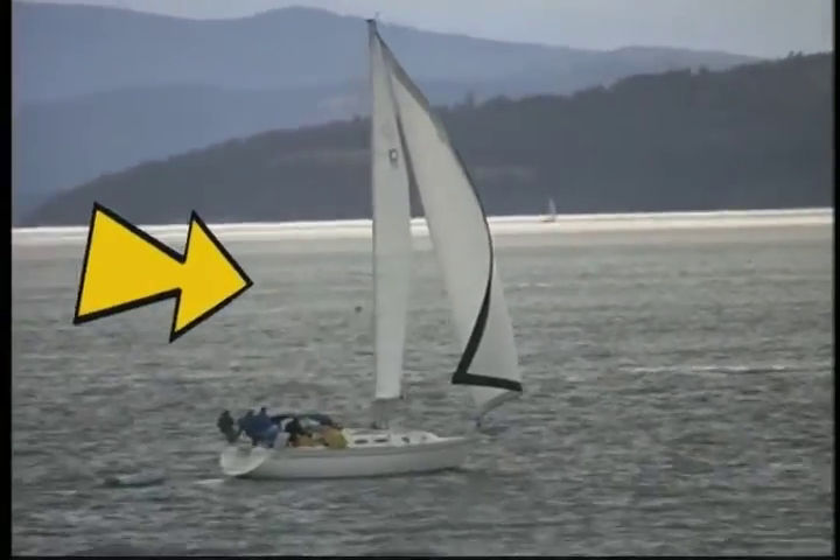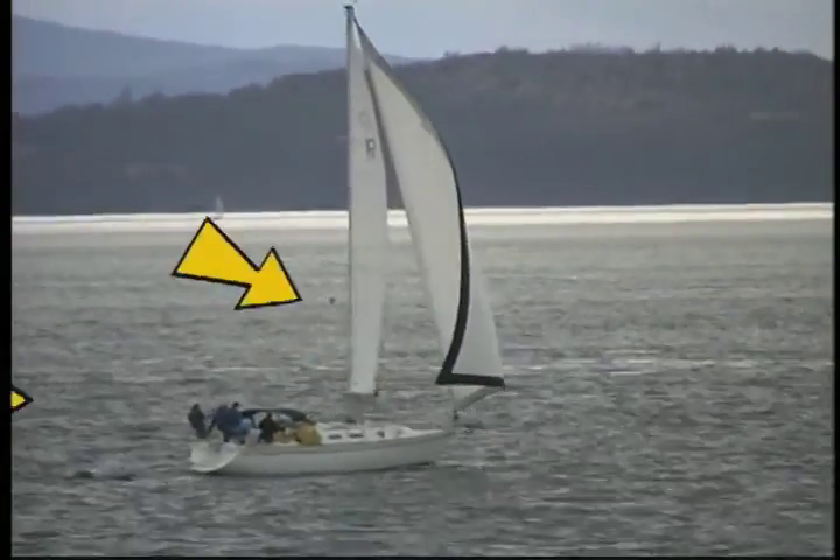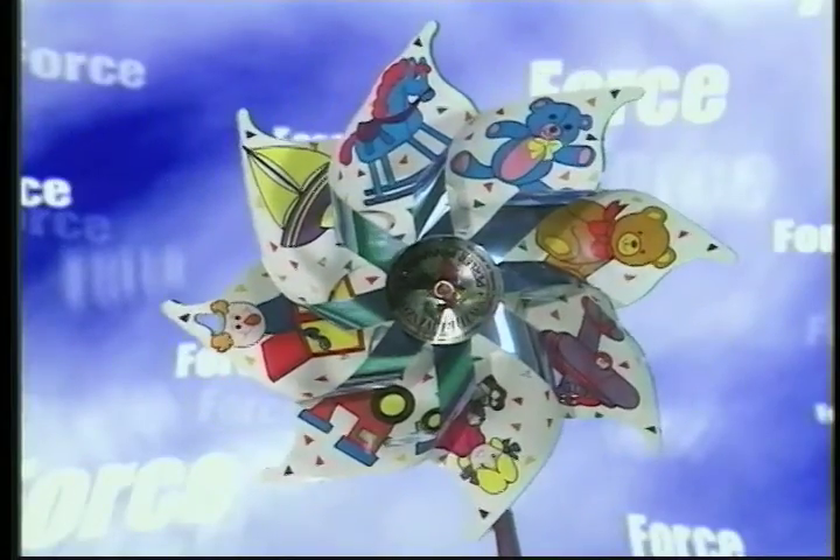Pushes and pulls can be strong like the wind and move big boats, or weak like my breath and can only move the pinwheel. How strong the force is can affect how far things move.